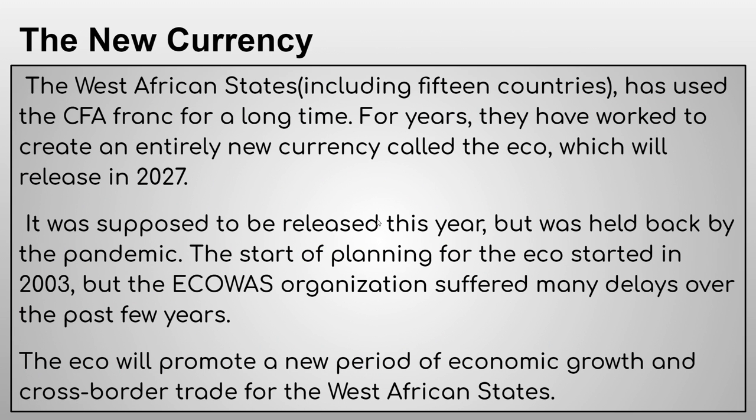Now for some currency news — I thought this was really interesting because new currencies are very rare; it's mostly just a lot of old currencies and the ones used most internationally. The West African States, which includes about 15 countries, has used the CFA franc for a long time. CFA stands for something like Western African Community — I'm not entirely sure.